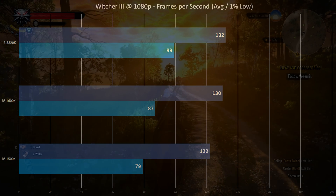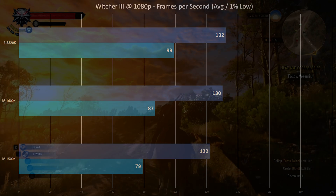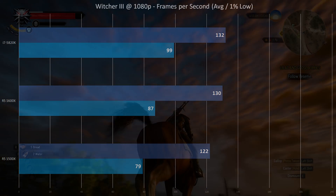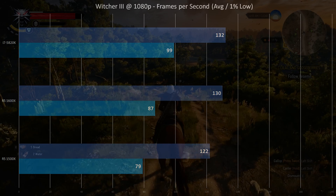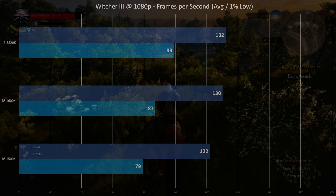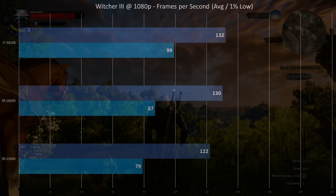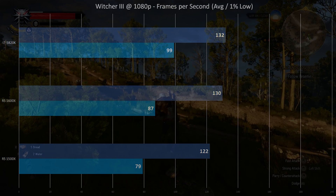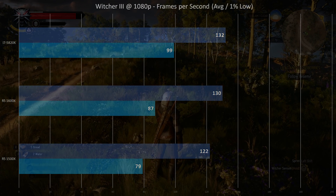Gaming benchmarks — now this is the one a lot of people care about. Witcher 3 at 1080p Ultra: 1500X gets 122 FPS average, 79 1% low, and 8ms frame time. The 5820K gets 132 FPS average and 99 1% low. We didn't run any other games on the 5820K so that's where they bow out. The 5820K did show a pretty good showing there.